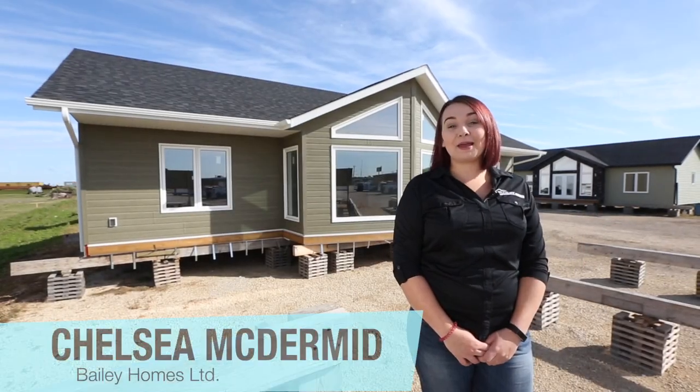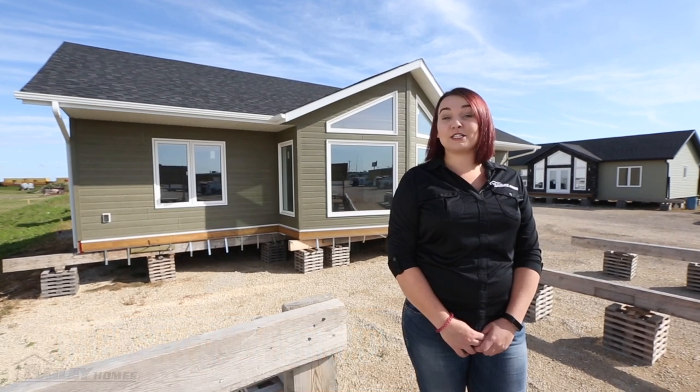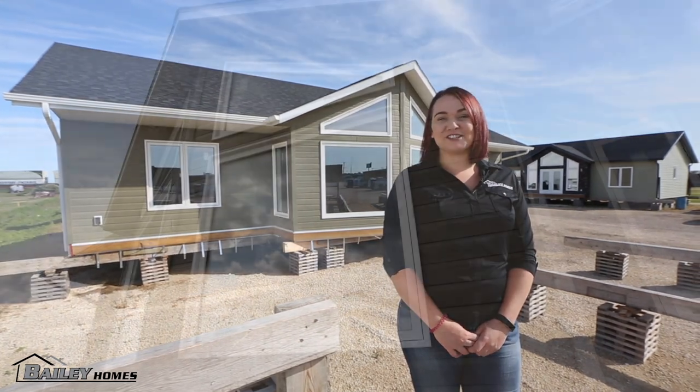Hi, I'm Chelsea McDermott from Bailey Homes, and today I'd like to show you around our 1,583 square foot ready-to-move home, the Michigan 4, which is another one of our homes that is bound for Saskatchewan.